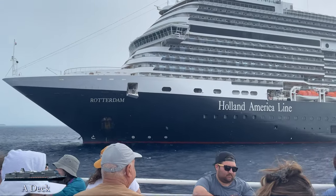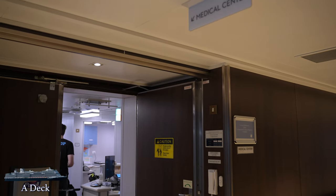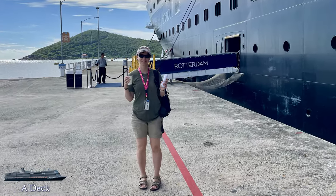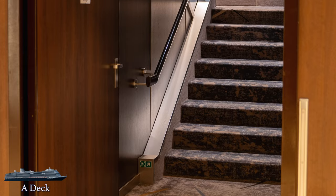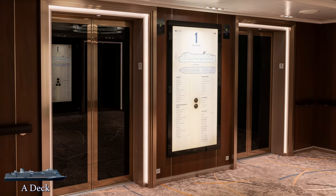A deck doesn't actually make the official published list of the Rotterdam's deck plans, but it is important to note for two things: the onboard medical center, and two gangways — one midship and one forward. When you're docked at ports, this is typically where you'll get on and off the ship. That's all that's down here for passengers, so let's head up to deck 1, also simply called main deck.